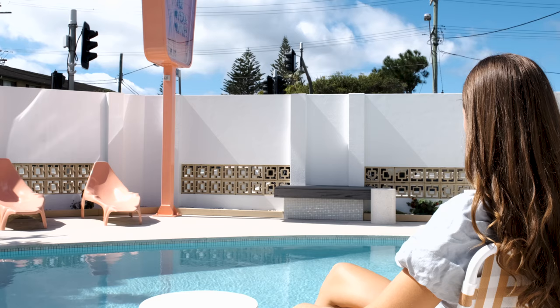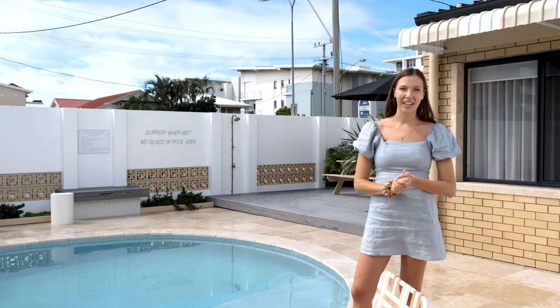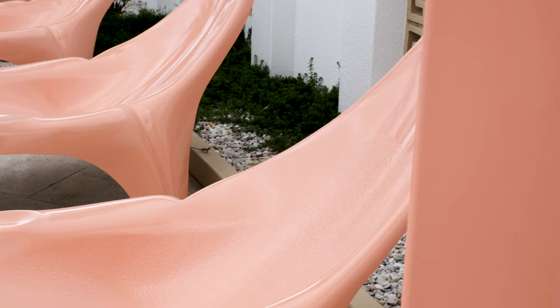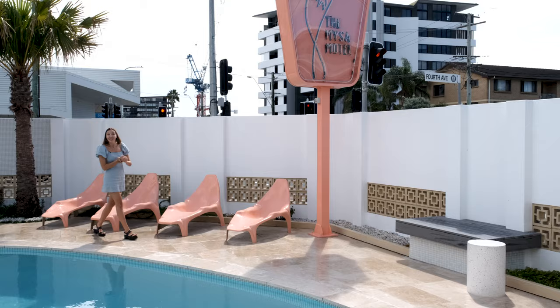Are you ready to see my favorite part? How funky is this? You've got the neon sign, the retro decor — it's like stepping back in time but with a modern twist — the magnesium pool.